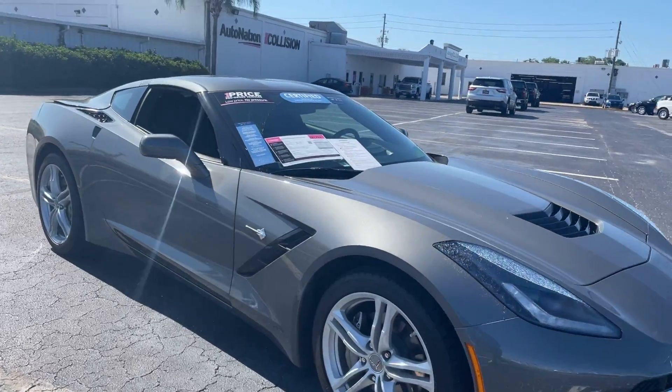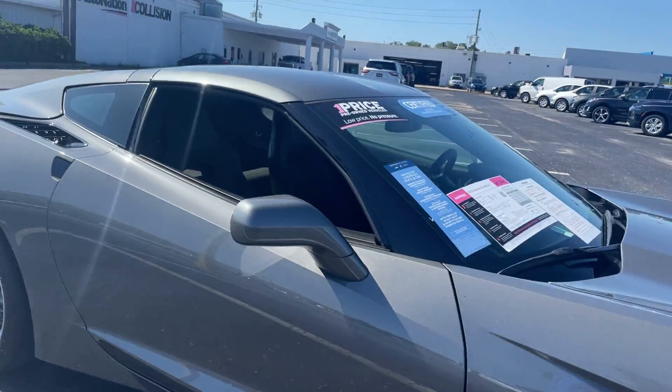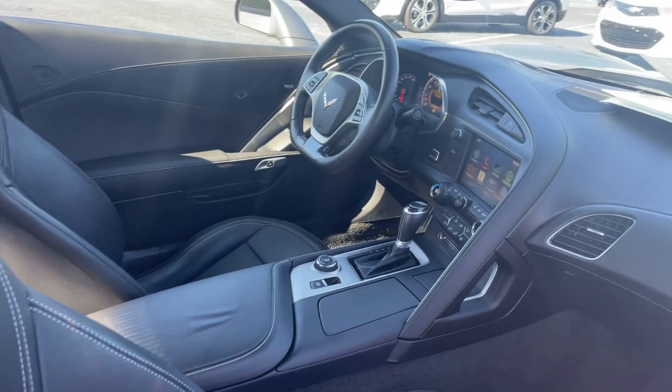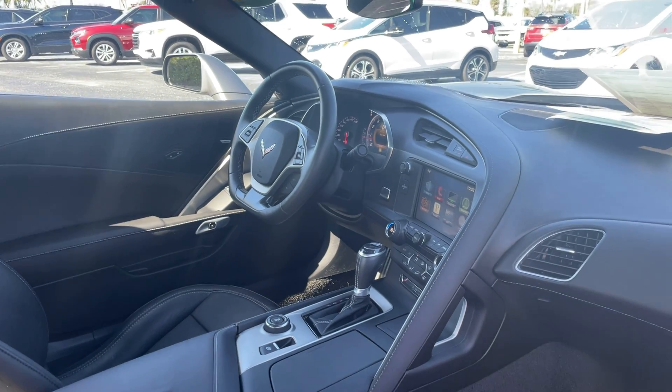This is a 2016 Chevrolet Corvette 1LT, gray, over black leather interior, power driver's seat, power windows, locks, and mirrors.